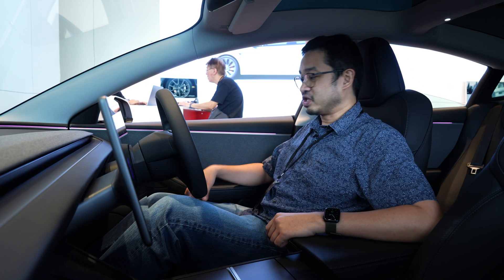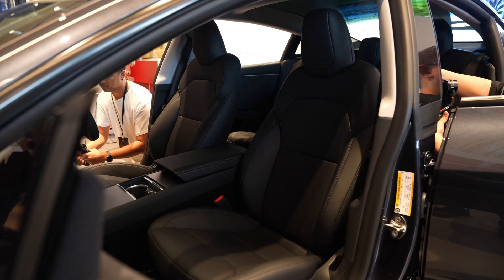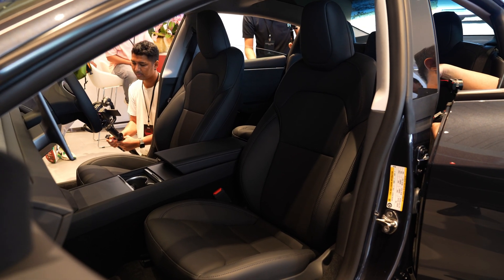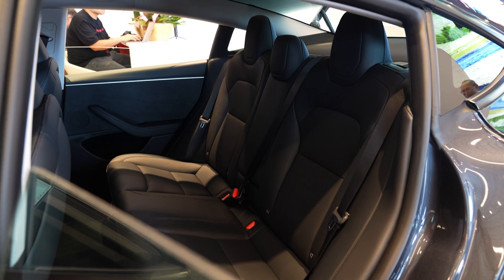Similar to other Teslas, you can open the door by pressing the button to unlock remotely, or pull the manual lever above the power window controls. The seats are now perforated, and you get ventilated and heated seats for the front passengers. At the rear, you only get heated seats with no ventilation — but this is still a pretty good upgrade, especially in Malaysia's tropical weather.